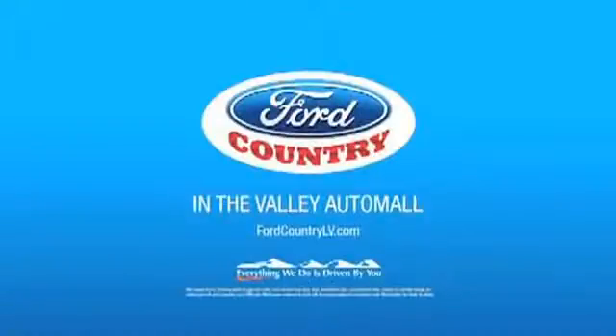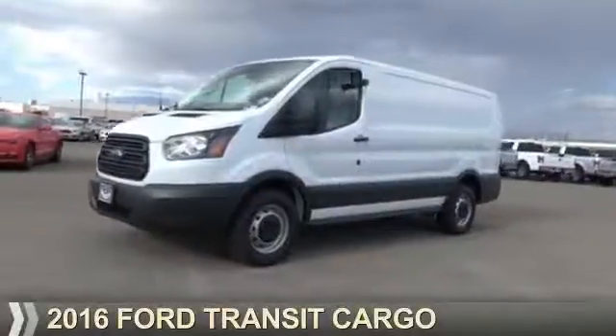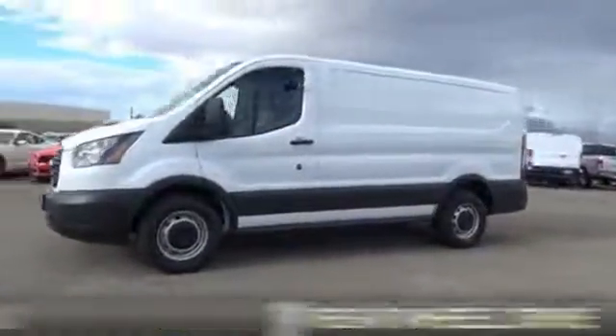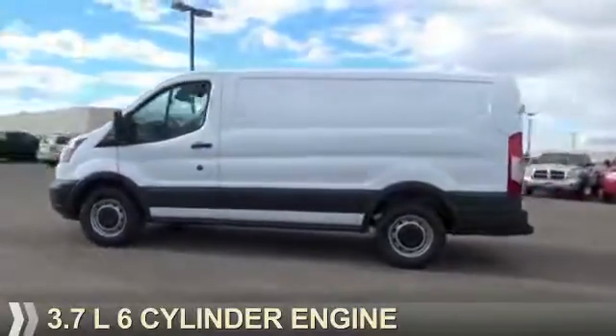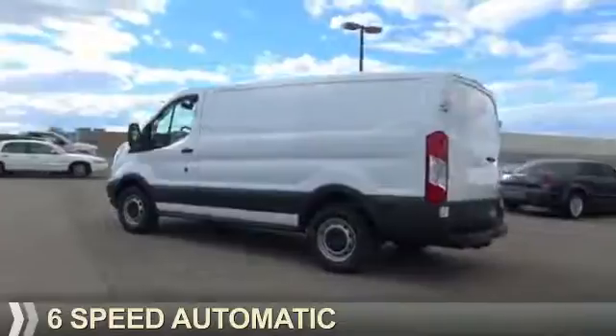Visit Ford Country in the Valley Auto Mall today. This could be the vehicle you're looking for. It's powered by rear wheel drive, a 3.7 liter, 6-cylinder engine, and a 6-speed automatic transmission.